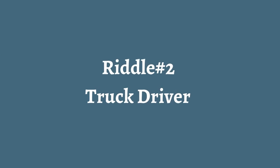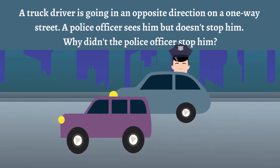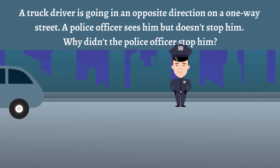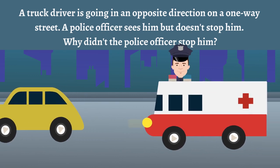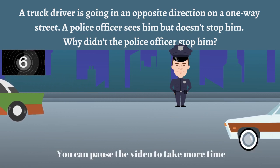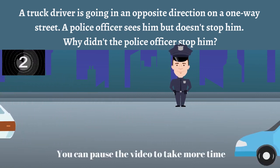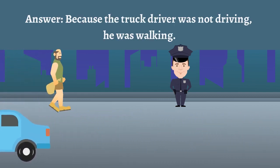Riddle number two: Truck driver. A truck driver is going in the opposite direction on a one-way street. A police officer sees him but doesn't stop him. Why didn't the police officer stop him? Answer: The truck driver was walking.